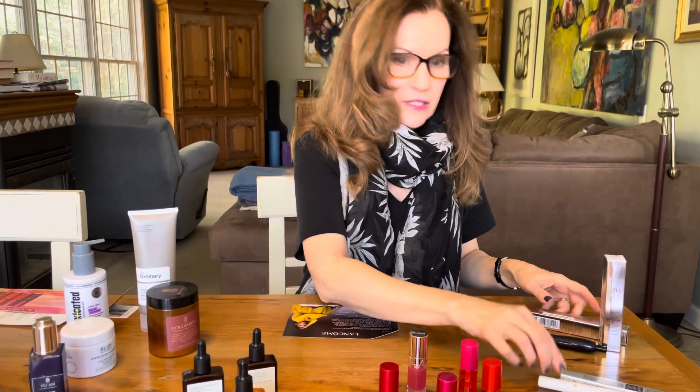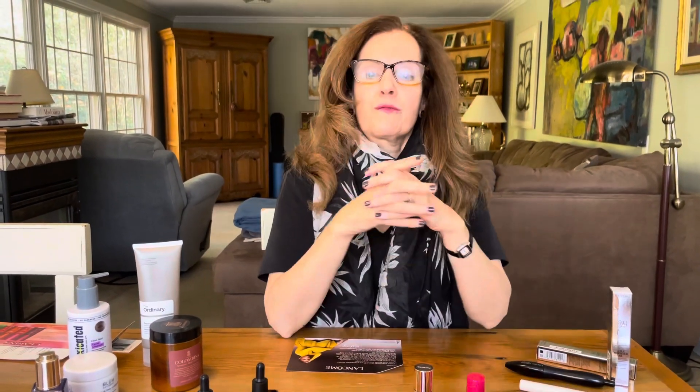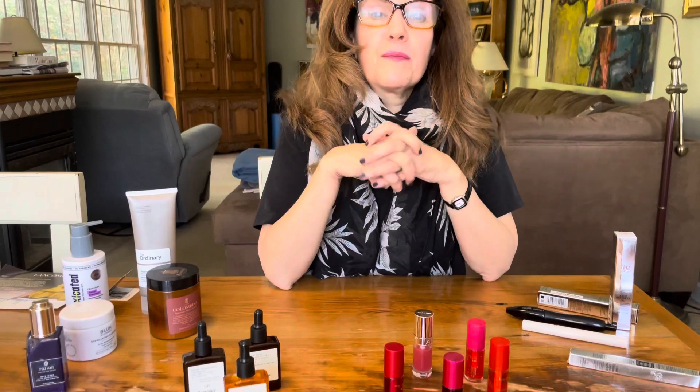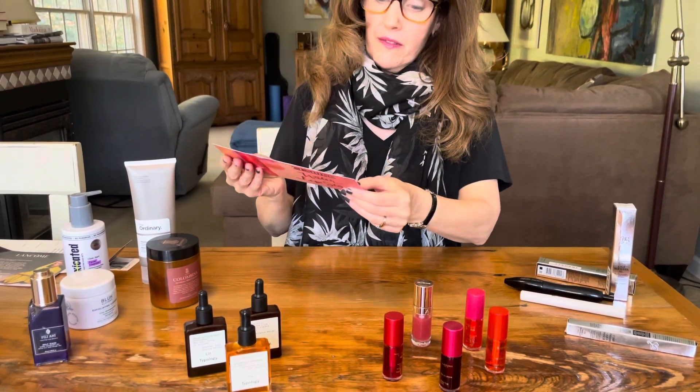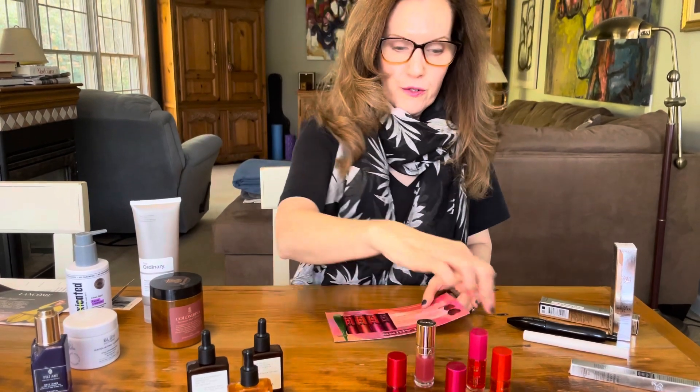I'm also using the 24H Drama Liquid Pencil in French Chocolate — you can see the color there. I have frequently said I have very sensitive skin, particularly around my eyes, and knock wood I have not had any issues. So if you're looking for some new mascara or eyeliner or just want to try something from Lancôme, a thumbs up from me. Thank you Lancôme.